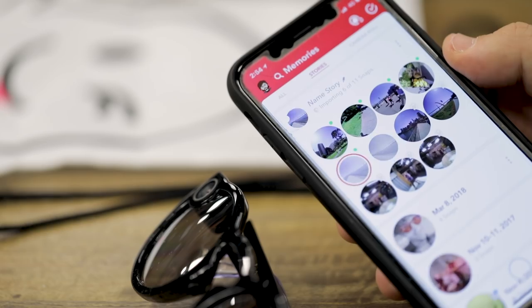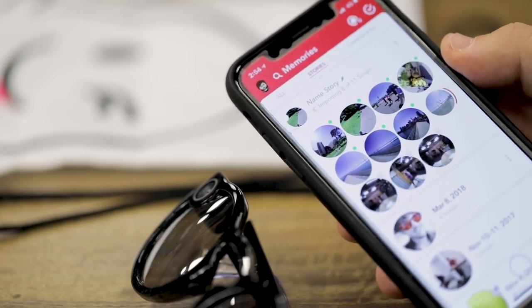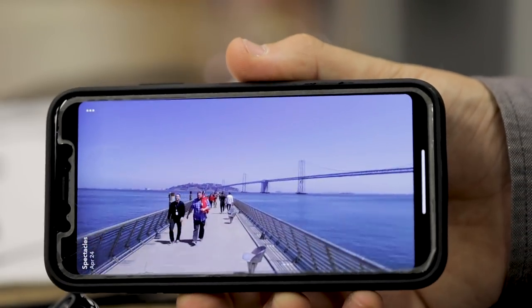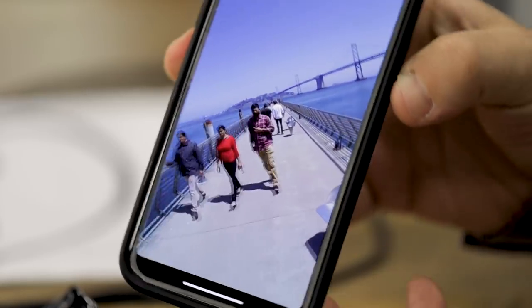The quality is pretty high and the downloads are happening very quickly — about four times quicker than the time it took to download HD from Spectacles version 1. Here you can see me riding a scooter along the pier in San Francisco. Spectacles still shoot in that circular format, so no matter which way you turn your phone, it's always full screen.